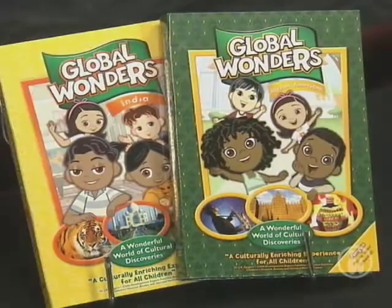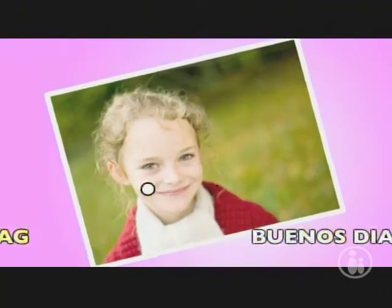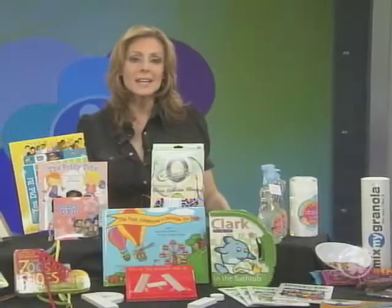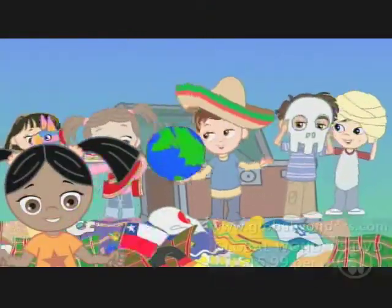There's a new series of DVDs that we think you're really going to like — it's called Global Wonders. They're entertaining and educational, and they introduce kids to many different cultures as they travel through India, Mexico, and around the world.